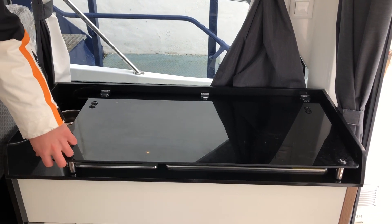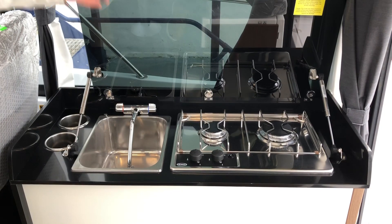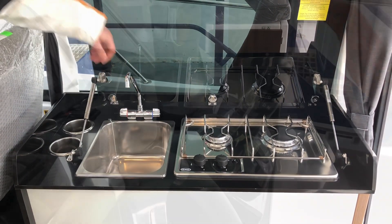Moving to the worktop, we have a glass lid. Underneath shows a two burner gas hob and a hot and cold mix tap sink.